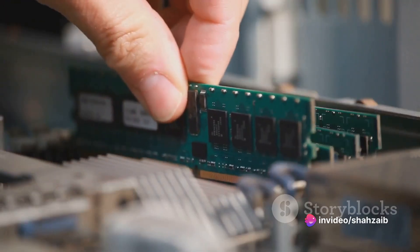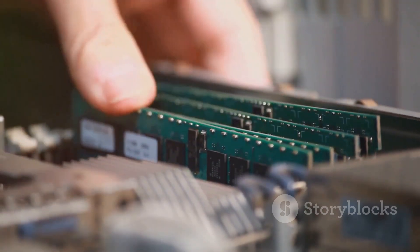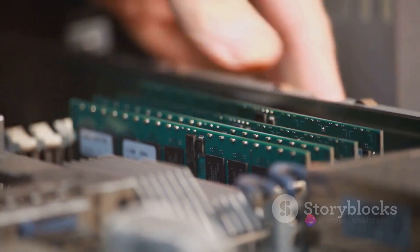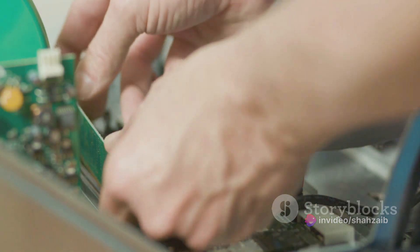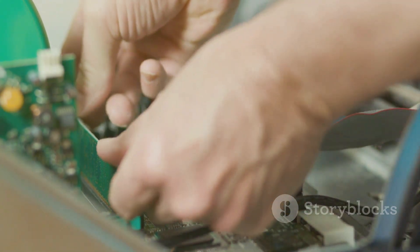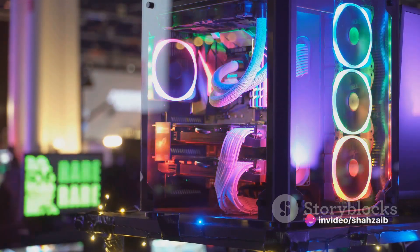Now, on to the heart of your PC — the RAM and graphics card. A quick RAM upgrade can dramatically boost your PC's speed, especially when multitasking. If you're into gaming or graphic design, a powerful graphics card is non-negotiable. It's the component that renders images, animations, and videos to your monitor. A high-quality graphics card can deliver a smoother, more immersive experience.